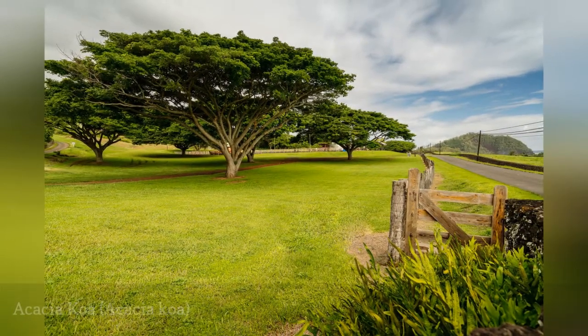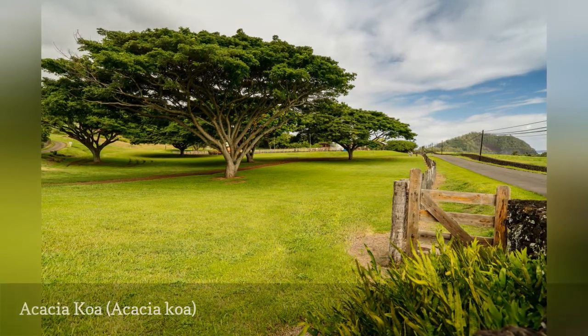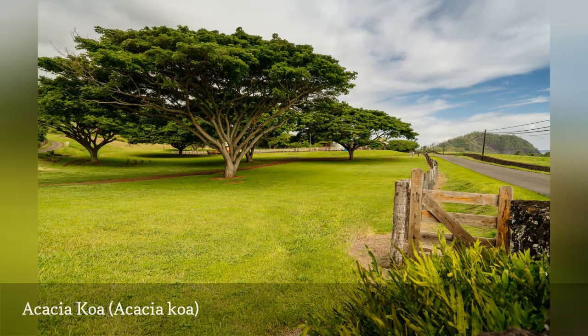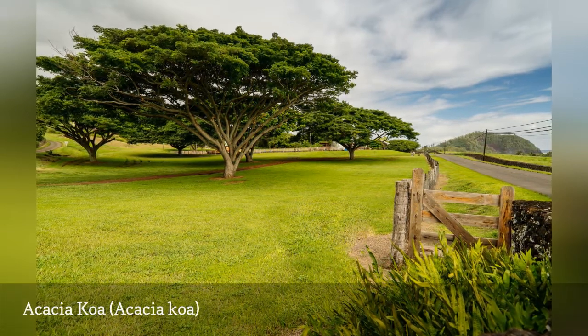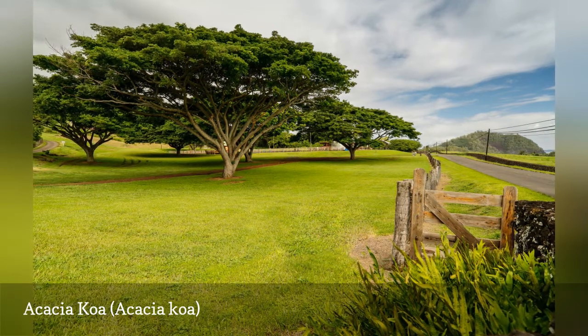Acacia koa is endemic to the Hawaiian Islands and is one of the most common trees in the state. Sometimes known as Hawaiian mahogany, the tree's wood is prized for making guitars, surfboards, and outrigger canoes. Mature trees also serve as a habitat for local birds and insects.